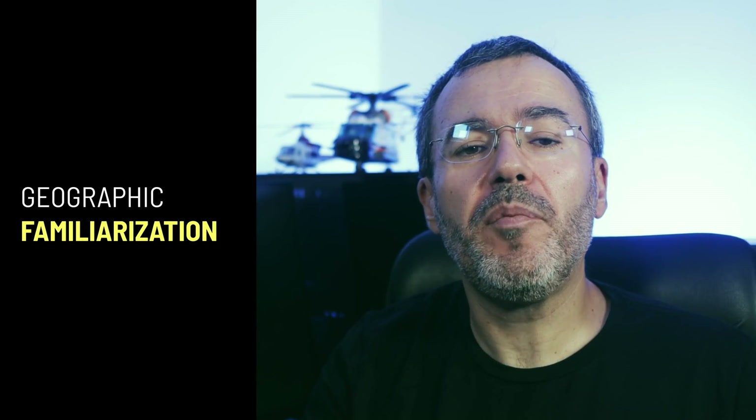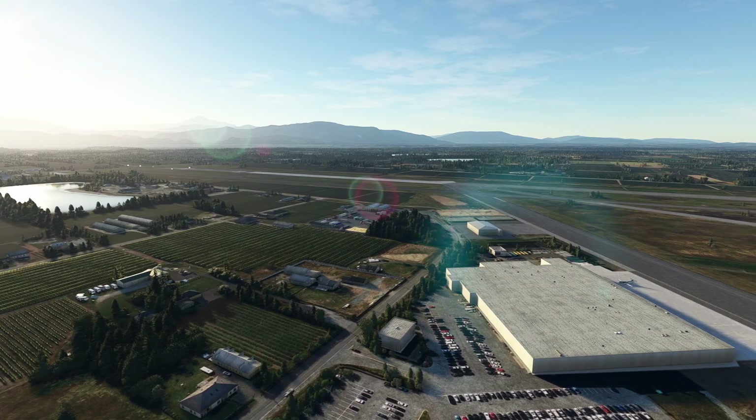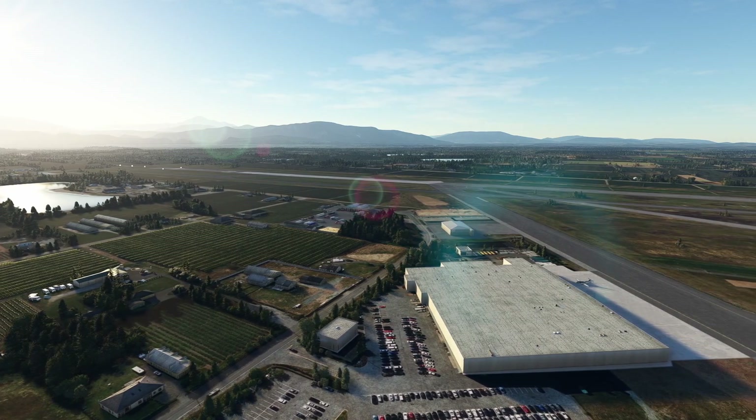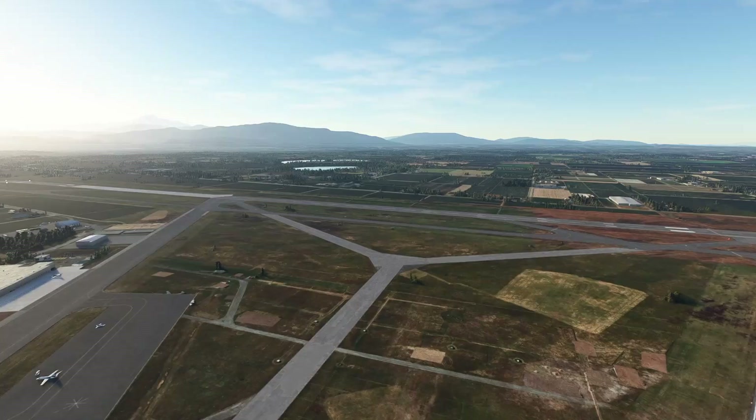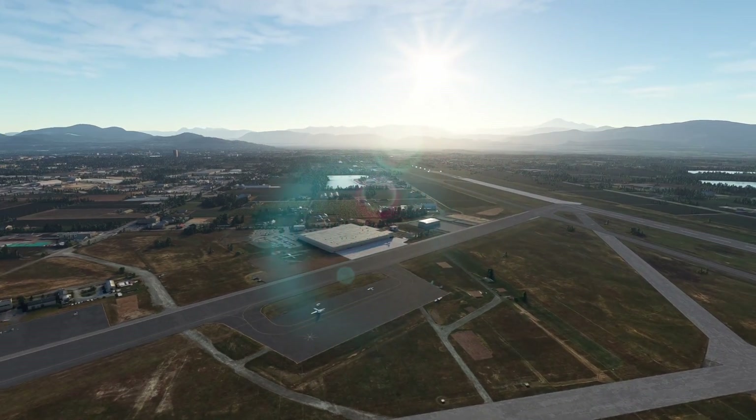You can also use sims to get familiar with the area you are going to fly at. That may depend on the quality of the scenery you are using, but you have plenty of good options out there. Microsoft Flight Simulator is obviously the big name to point out in this regard, but the truth is most sims will do a good job at it. They will provide you with enough visual information to feel more comfortable with both approaches and departures at the airfield you'll be using for your real-world training.